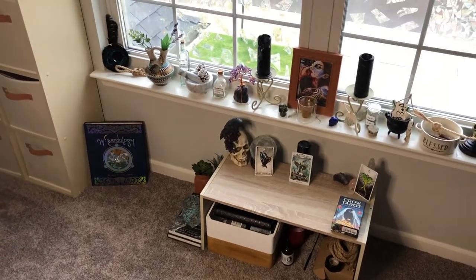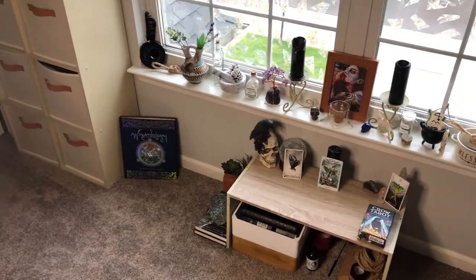Hey guys, welcome back to the channel. Today I wanted to film an altar tour. I absolutely love watching other people's altar tours and for some reason I have not done one yet, so I'm gonna flip the camera around and jump right into it.